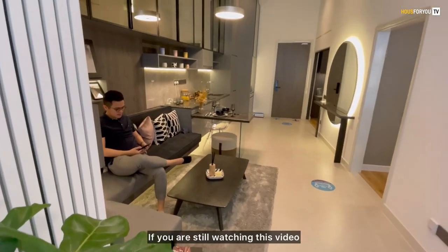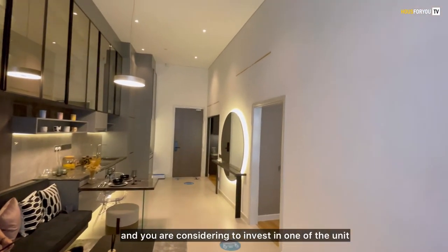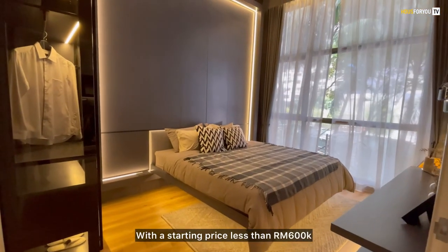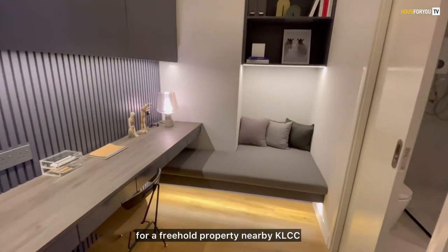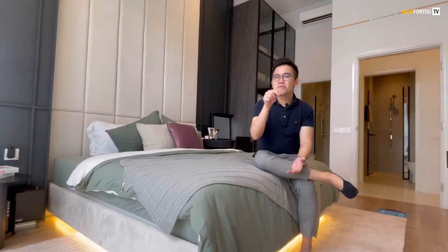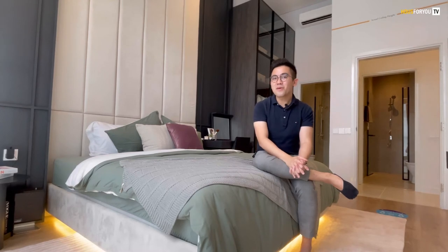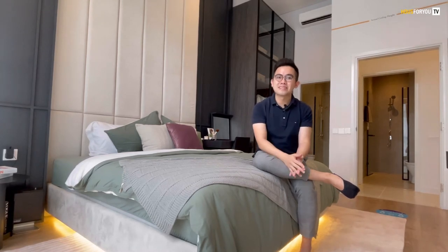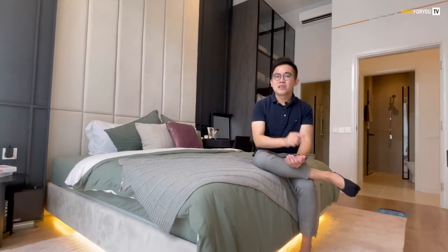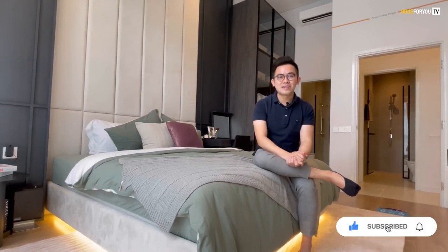If you are considering investing in one of these units, with a starting price of less than $600,000 for a real property nearby KLCC, this is definitely an investment opportunity you can't afford to miss. If you like what you see, click the link below so you won't miss out on the latest information about this property. My name is Harris — thank you for watching. Do remember to like and subscribe to our channel, and I'll see you on the next episode. Bye bye!